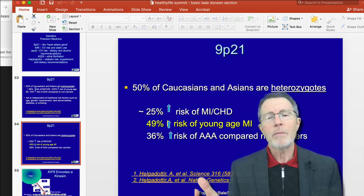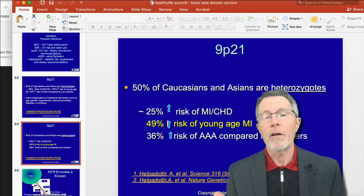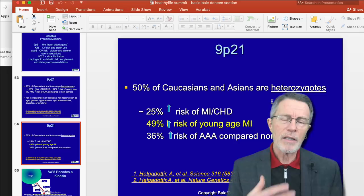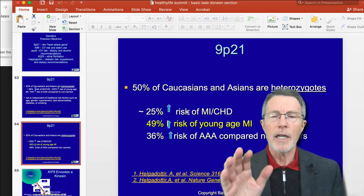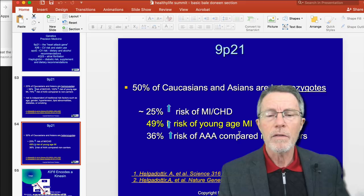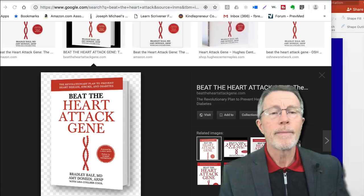50% of Caucasians and Asians are heterozygotes — which makes sense: 25% are homozygotes, 50% are heterozygotes, and 25% are not going to have it at all. That's just basic Mendelian genetics. If you have questions about that, put them in the discussion points below and if I see enough interest I'll cover it with images as well. For heterozygotes — folks who got one risk gene from one parent and a non-risk gene from the other — there is a 25% increase of heart attack, a 50% increase of young-age heart attack, and over a third increased risk of aortic aneurysm.